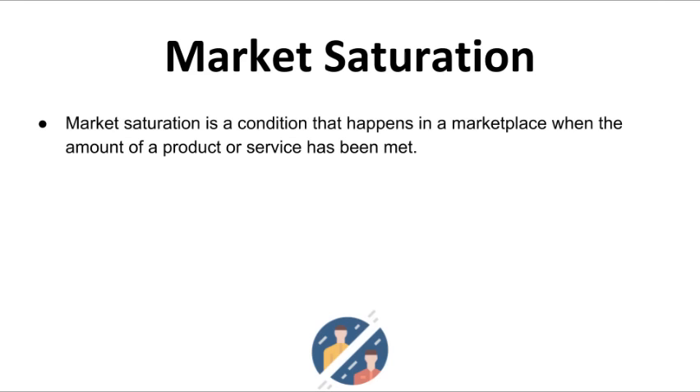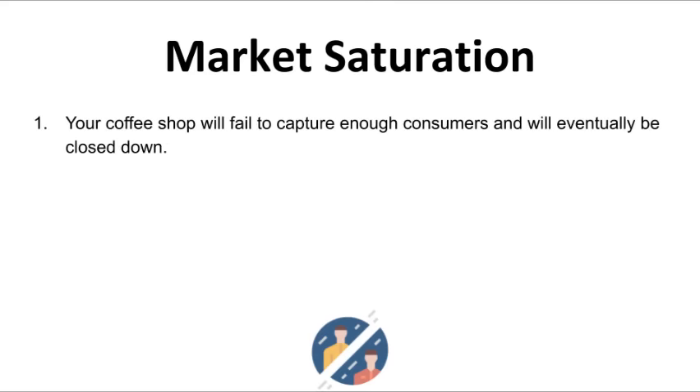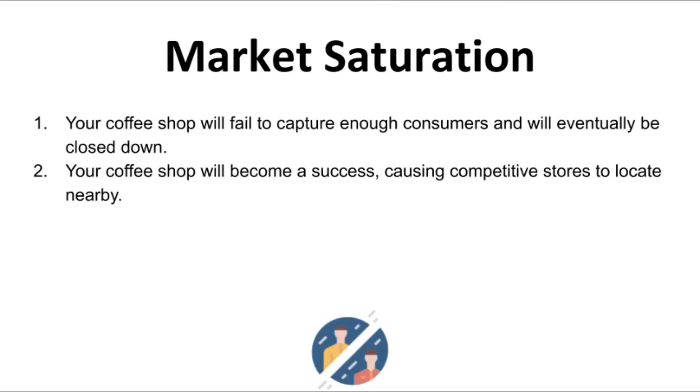In order to eliminate the likelihood of competing with other coffee shop owners, you will have to take this into account when choosing a location. Let's create a framework: if you discover a vacant commercial property but there's a Starbucks in the same area, should you start there? If you open a new location away from competitors, there are two potential outcomes — your coffee shop may fail to capture enough consumers, or it will become a success causing competitive stores to locate nearby.